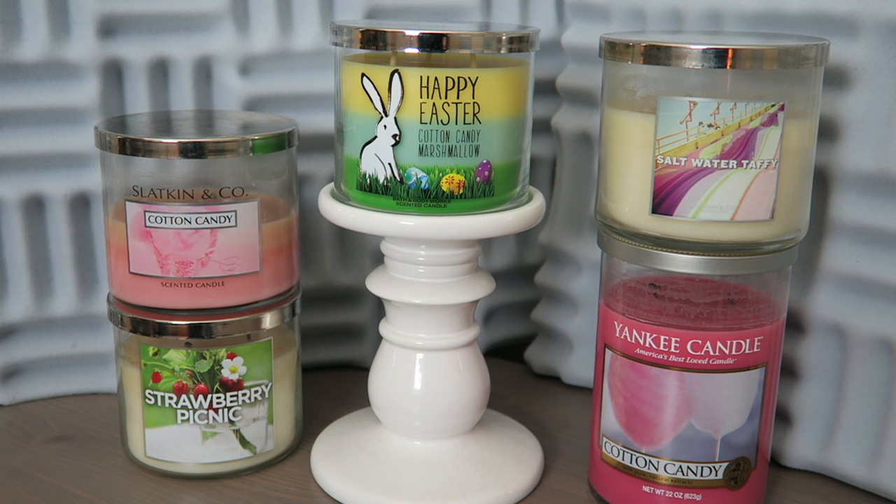Alright gang, I am back for another review, this time the Bath & Body Works Happy Easter Cotton Candy Marshmallow 2016 Three Wick Candle, there you see on the white pedestal before you. I'm here to give my general opinion of it and then, as I always enjoy doing for you guys, an in-depth review in comparison to other scents.